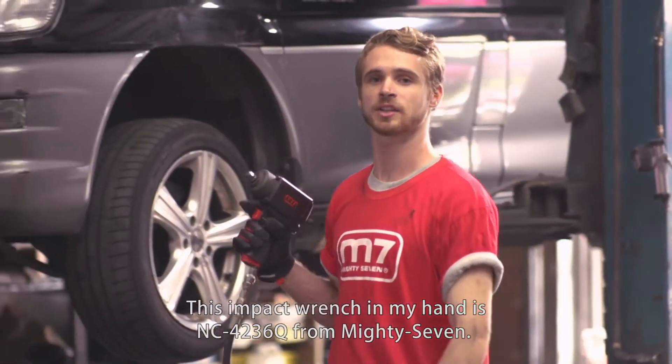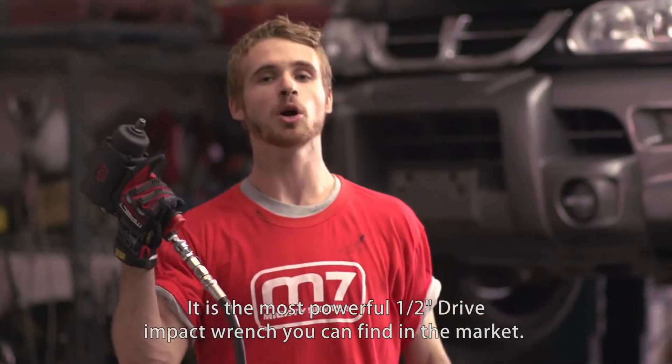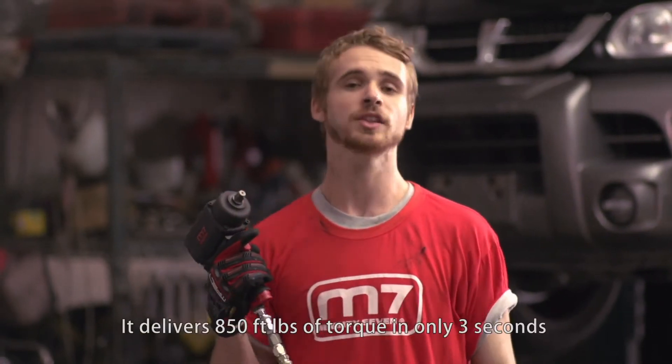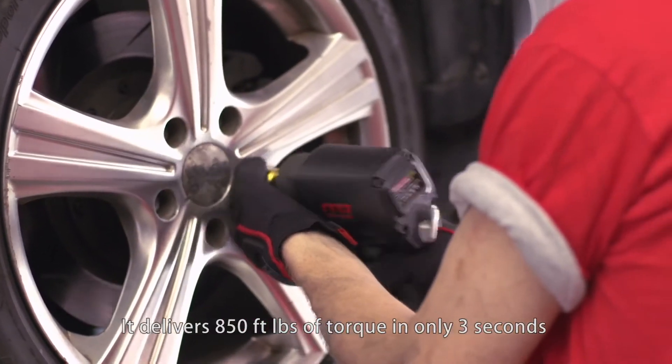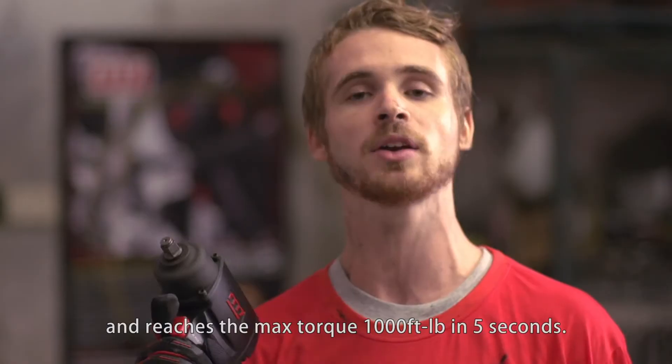This impact wrench in my hand is the NC4236Q from Mighty7. It's the most powerful half-inch drive impact wrench you can find on the market. It delivers 850 feet-pound of torque in only 3 seconds, and reaches max torque of 1,000 feet-pound in 5 seconds.